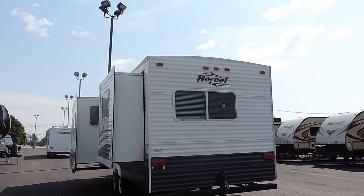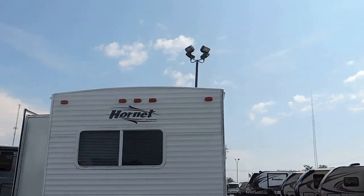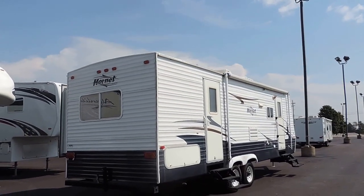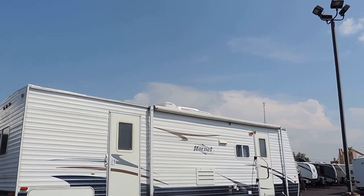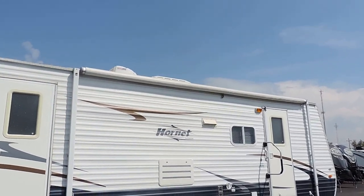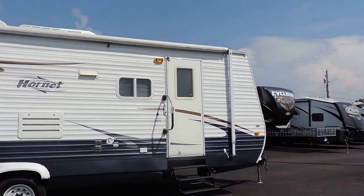In the very back is your bedroom. It's got a rear window in the back. This unit is 6,700 pounds, roughly 27 feet in length. Very nice. It's got a nice big awning, two entrance doors. Big grab handle as you walk up front.